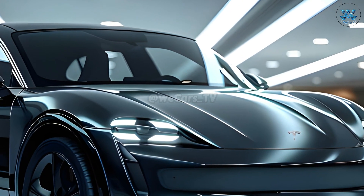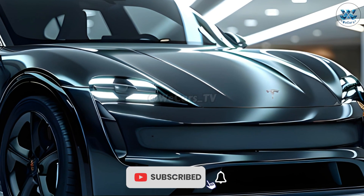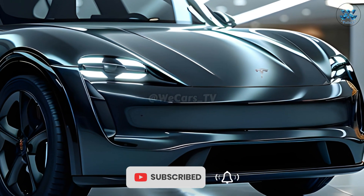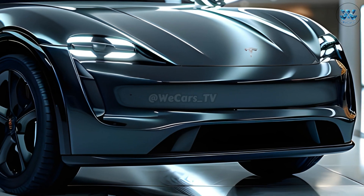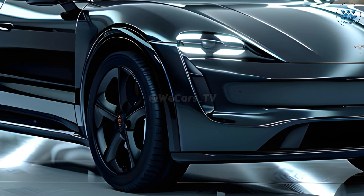As a component of its Project Juniper overhaul, Tesla will introduce the next generation Model Y in 2025. This compact premium electric vehicle, one of Tesla's best-selling models, will get a mid-year upgrade that adds a ton of new features.